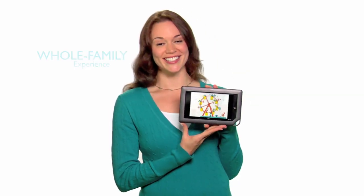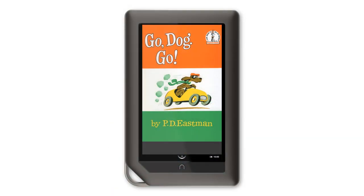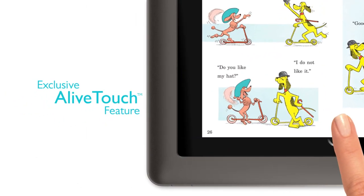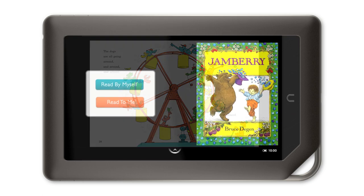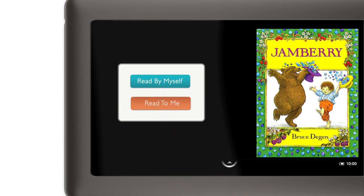You know who else loves my Nook Color? My kids. Nook Color is definitely a whole family experience. This is a book I grew up with, and my kids and I still love reading it today. But for the first time ever, Nook Color makes the story come to life with its exclusive Alive Touch feature. Alive Touch has been added to hundreds of children's books, so my kids can truly engage with their favorite stories. I can read the story to them, or they can tap the Read To Me button and listen to the story being read aloud.